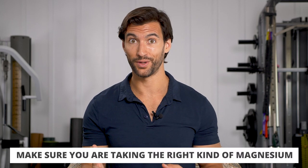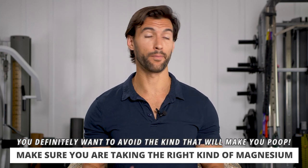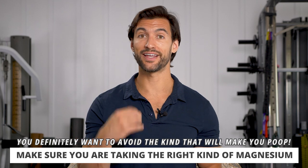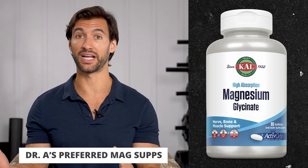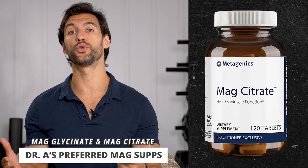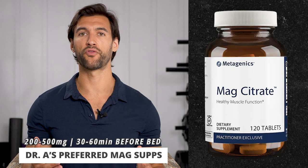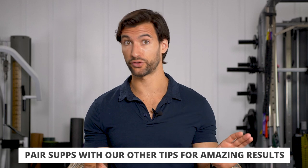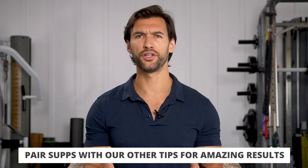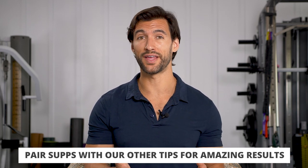When it comes to magnesium, you need to take the right form. Some kinds — like milk of magnesia or magnesium oxide — are essentially laxatives. If you take those in large enough quantities, they will not help you sleep. Better forms for sleep are magnesium glycinate and magnesium citrate — two of my personal favorites. Take 200 to 500 milligrams around 30 minutes to one hour before bed. This alone, paired with any of the other sleep tips, can be massively beneficial — especially if you think you need a lot of melatonin or other supplements to sleep.